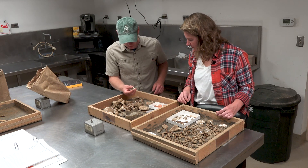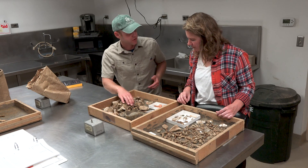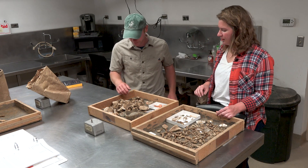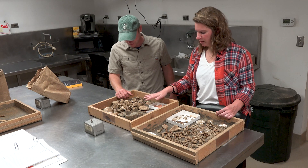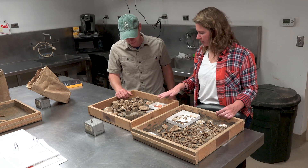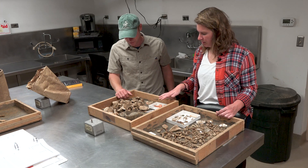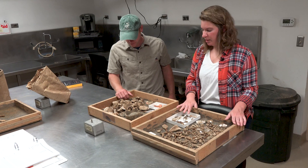We were kind of surprised we got so many artifacts out of layer D, but that's good for us because maybe we can figure out a little bit more about what's going on out there. It looks like there's a little bit more variety in this layer in terms of different types of artifacts, and also some differences in time period between layer B and layer D.